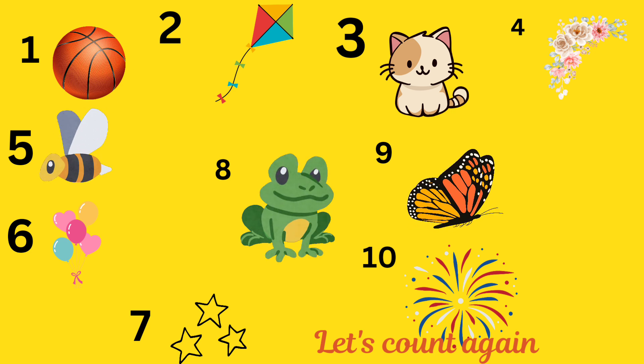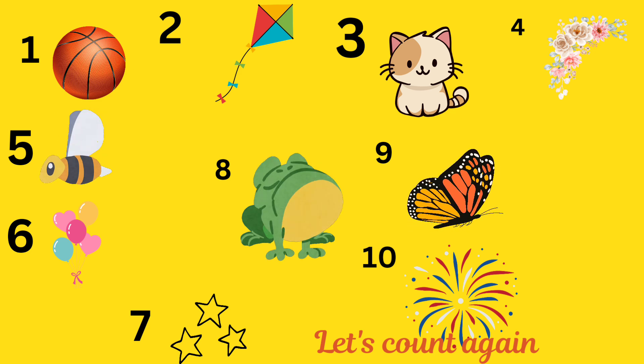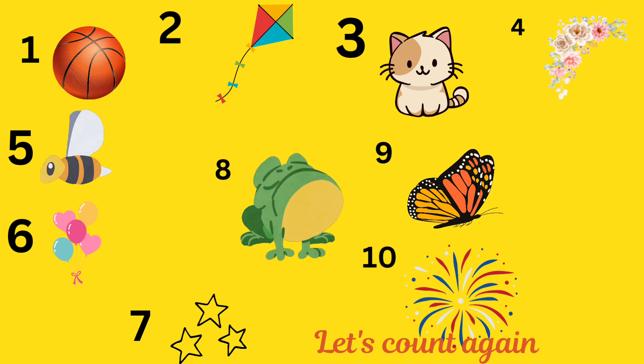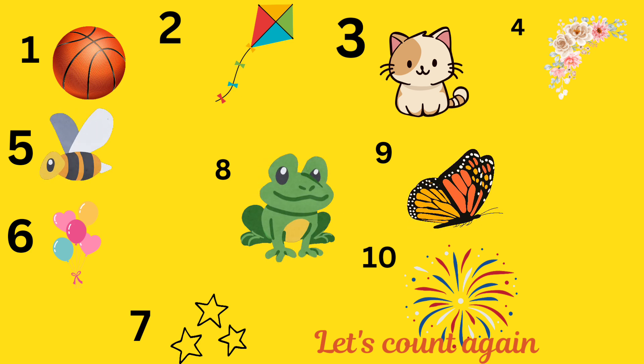Let's count all the numbers again. One ball, two kites, three kittens, four flowers, five bees, six balloons, seven stars, eight frogs, nine butterflies, and ten fireworks.